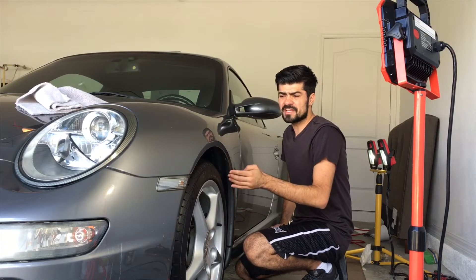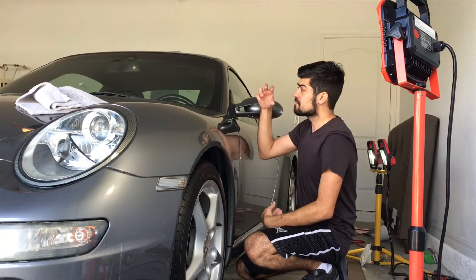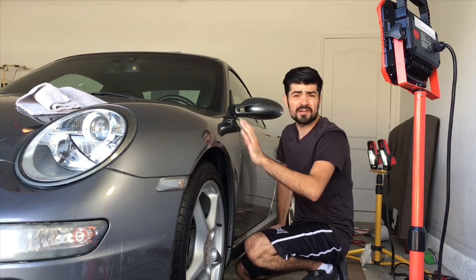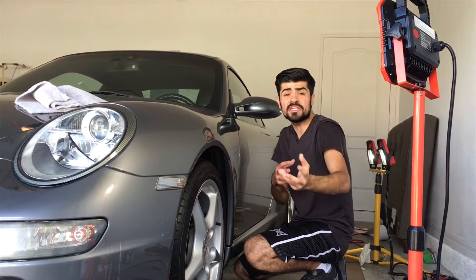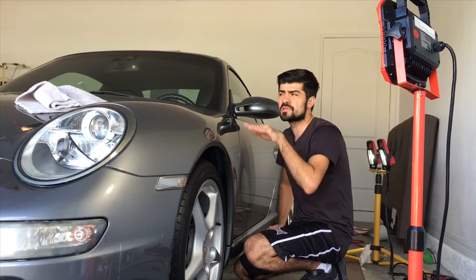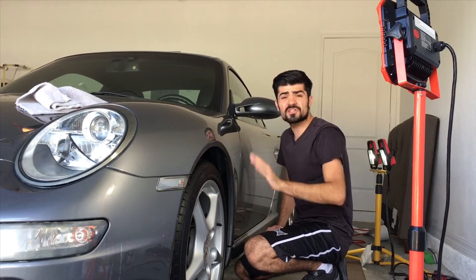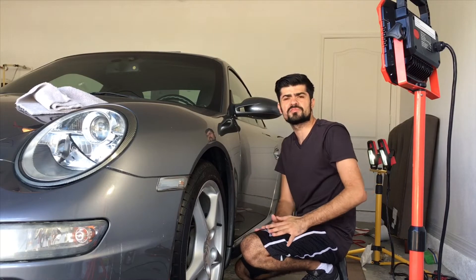Depending on the time of day and overcast conditions — if there's no overcast and the sun is really out — it's going to wash everything out and you are not going to be able to see the defects. That's true even on black vehicles sometimes. The best way to tell the true condition of a car is to bring it in, turn off all the lights, put on your correction lights, and show the client what's really going on, that way you're not going to run into any problems.